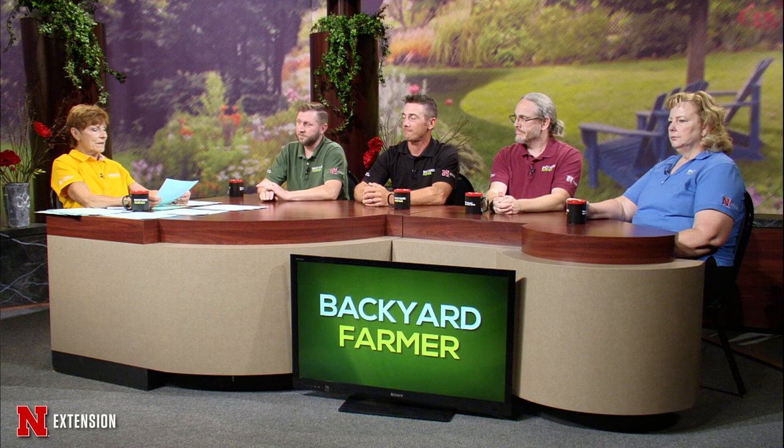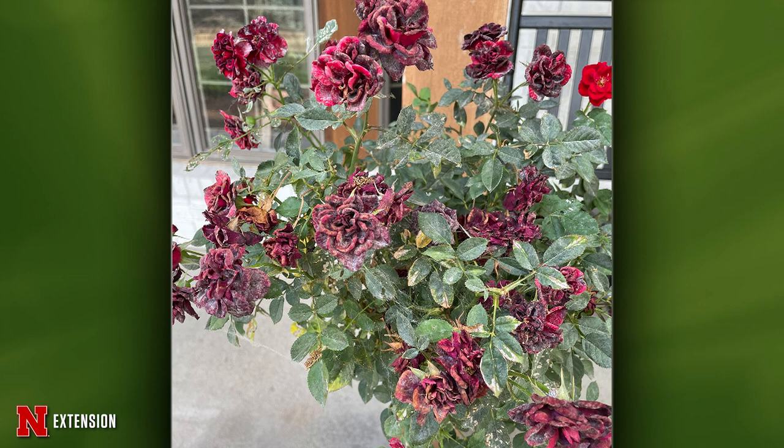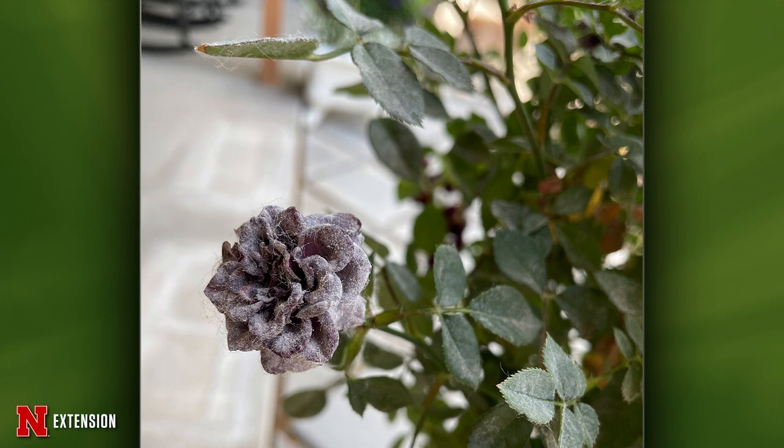Three pictures from Davey, Nebraska — roses in planters. He thinks it's powdery mildew and spider mites. Yes, and with a touch of botrytis thrown in for good measure. At this point that blossom is kind of done for, but the new ones you could protect with any over-the-counter garden center fungicides.